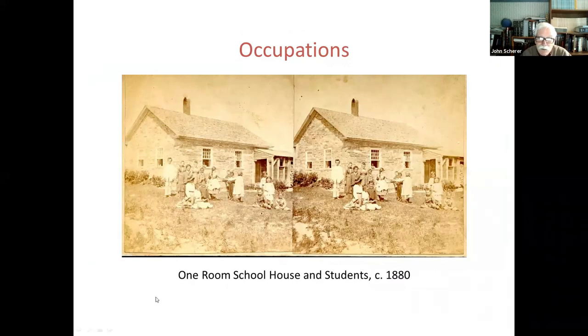Students — here's a one-room schoolhouse and students about 1880, a nice stone schoolhouse. The kids must be at recess — they're out playing, looks like they're playing Ring Around the Rosie. Again, just wonderful documentation of 19th-century life. And when you're looking at these through the stereoscope, it puts you right into the picture.